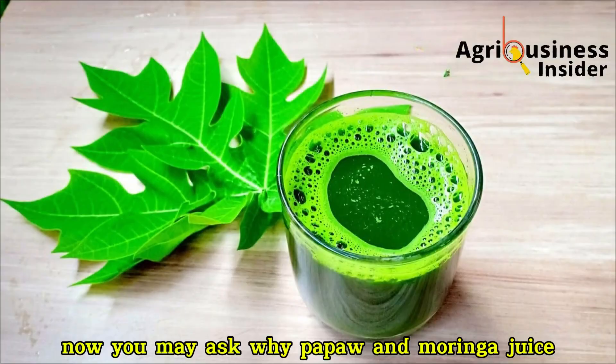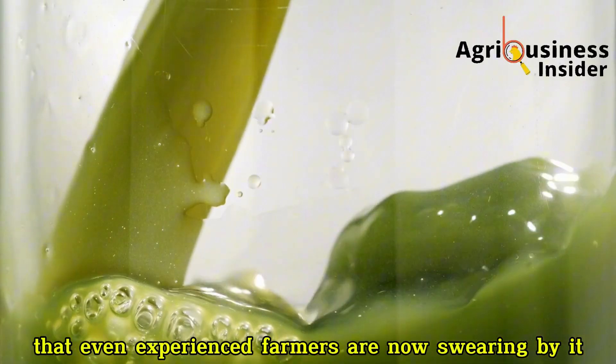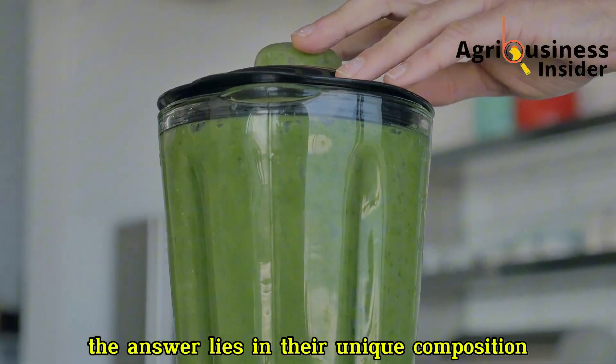Now you may ask: why pawpaw and Moringa juice? What makes this combination so effective that even experienced farmers are now swearing by it? The answer lies in their unique composition.